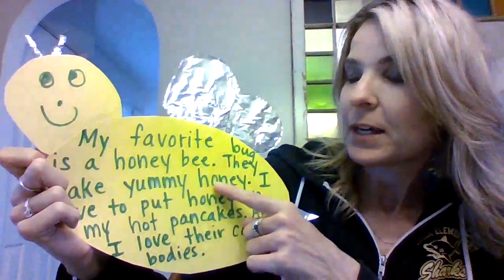So anybody know my adjectives? What word describes the honey? They make yummy honey — and that's my opinion, I think it's yummy. And then what about my pancakes? What word describes my pancakes? Hot. So hot is my adjective.